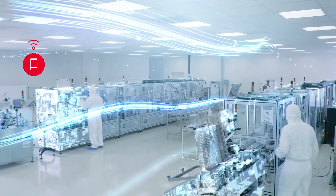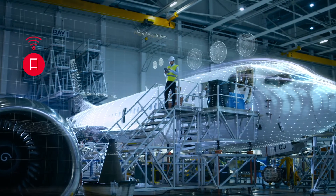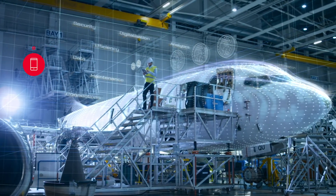Securing a high service quality level is often crucial, especially in mission-critical communication. The solution enables industrial customers to ensure the network quality and that the agreed service levels are met.